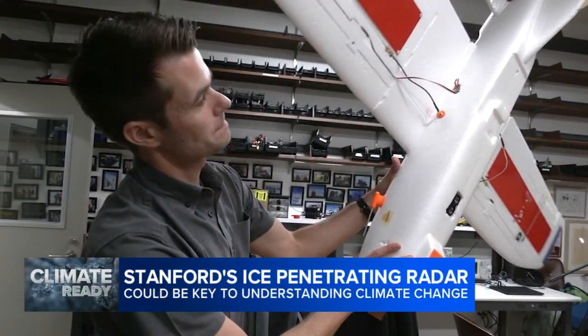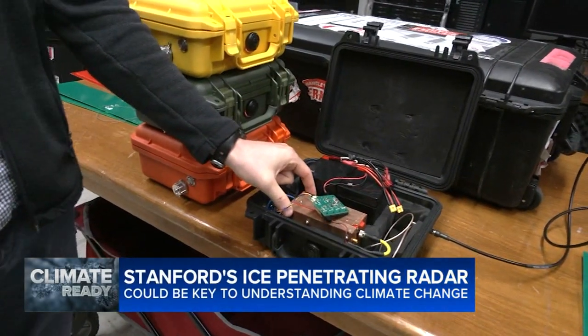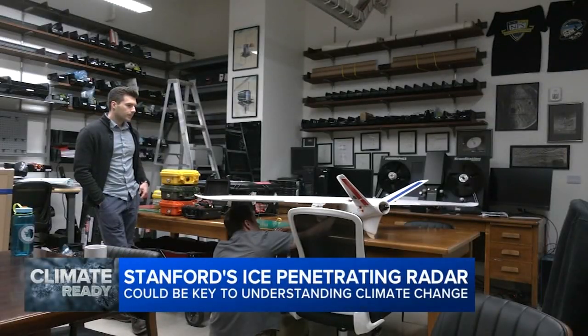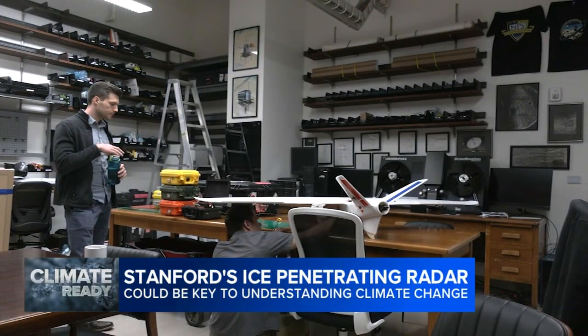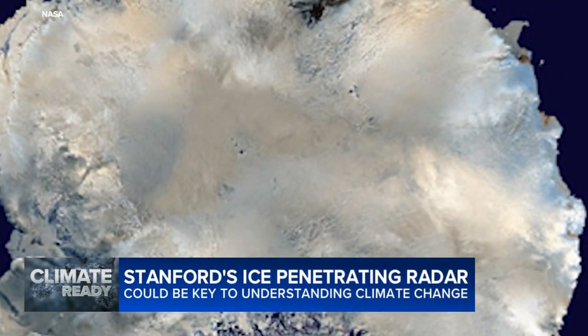At their lab at Stanford, Thomas Teisberg and Daniel May showed off the drones and radar kits that have been deployed in areas like Greenland and Iceland glaciers in the Arctic Circle. They say peering through the ice is key to understanding melting glaciers and their potential effect on sea level rise. May has focused on the massive Thwaites Doomsday Glacier melting in Antarctica.